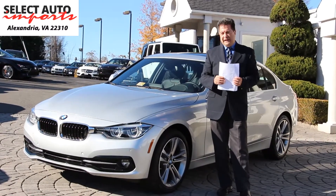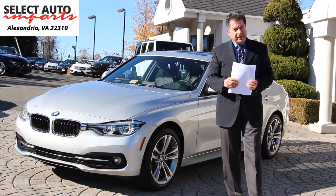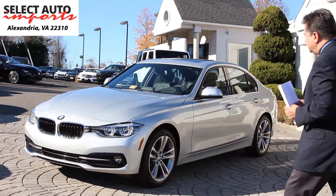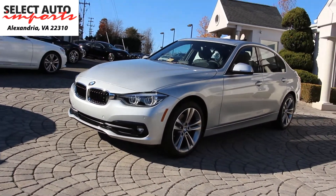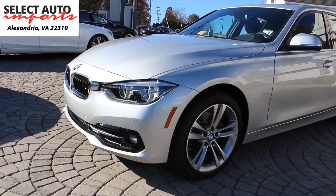Hello, Robert Sammery here with Select Auto Imports in Alexandria, Virginia. We are very excited to introduce you to this new addition to our inventory: the beautiful 2017 BMW 328D diesel X-Drive Sportline that we have just received.